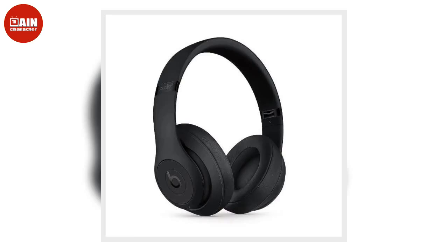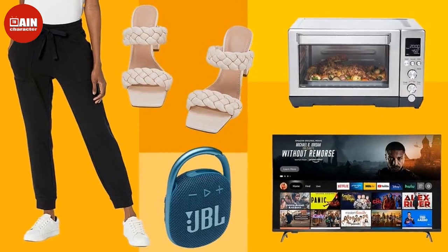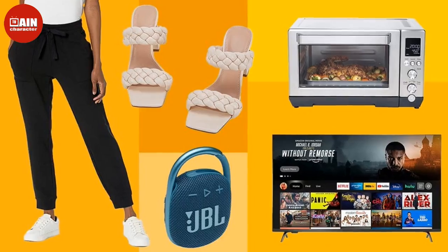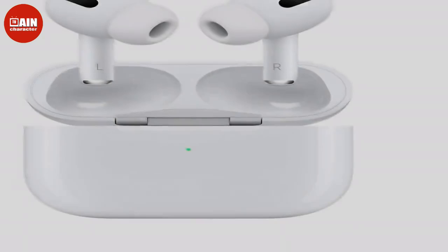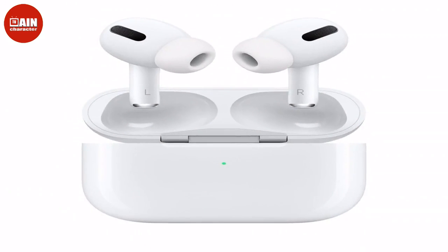A streamlined V design at the waist and high waist allows for less restriction and increased comfort whilst cycling. Columbia Men's Glennaker Lake Rain Jacket — with a stowaway hood, this waterproof, lightweight jacket is ideal for unpredictable days.